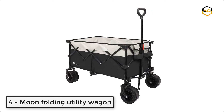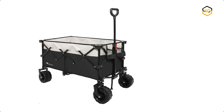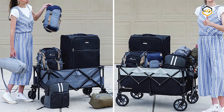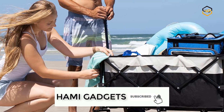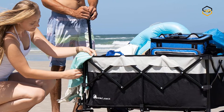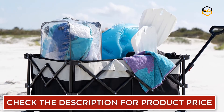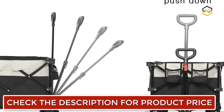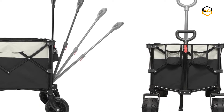At number 4, we have the Moon Folding Utility Wagon. It comes with heavy-duty 6.3 x 3.9 inch thick wide solid wheels. This collapsible wagon has an adjustable telescoping handle for effortless transport and easy control on most terrains. It is very compact when folded with a carry-on handle for easy portability. The internal pull rope design allows it to be folded in seconds with one hand. The handle can be extended to 31.5 inches and fixed to your preferred length.